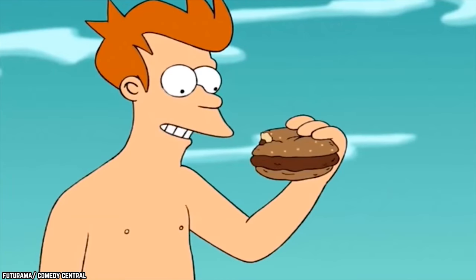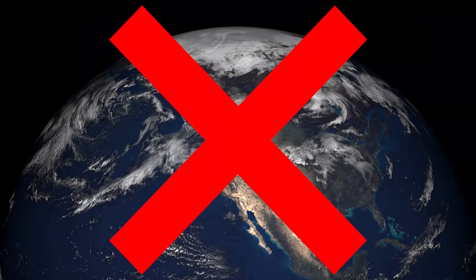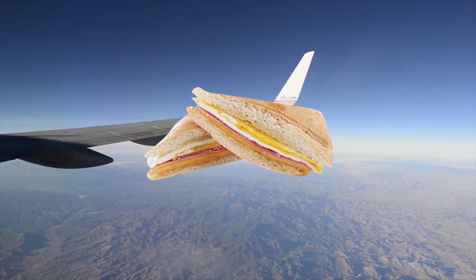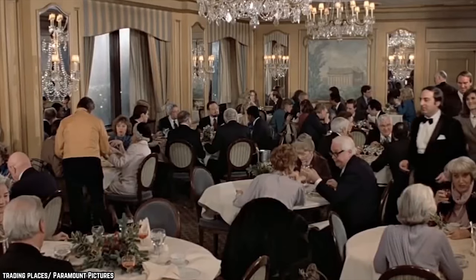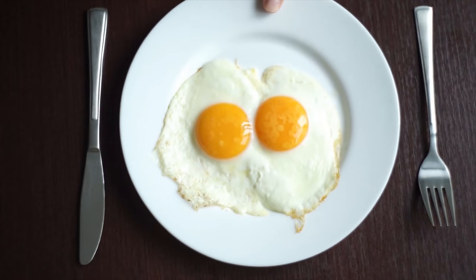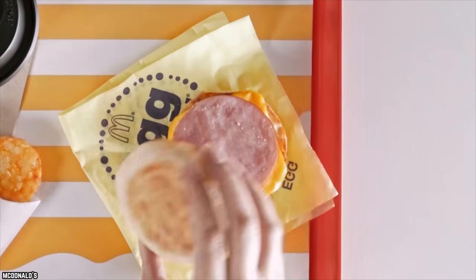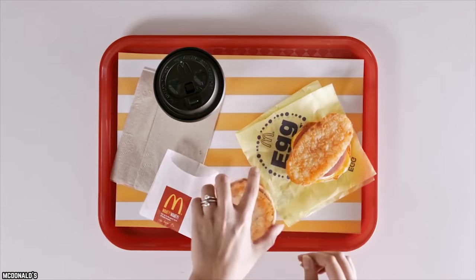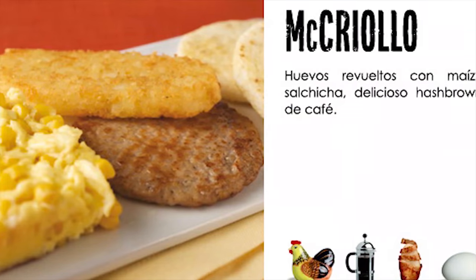Mick Criollo. This next one is exclusively offered in Colombia — sorry to the rest of the world, you'll just have to make a special trip to experience the Mick Criollo. The Mick Criollo is a breakfast dish, but it can be eaten for lunch or dinner if you're a late riser. It includes eggs, a sausage patty, some sweet corn, hash browns, and arepas. If you are a breakfast person and love the idea of a McMuffin or two, wait till you see what the Mick Criollo has to offer — it will blow your mind. Having all that food laid out in front of you is truly a great way to start any day.